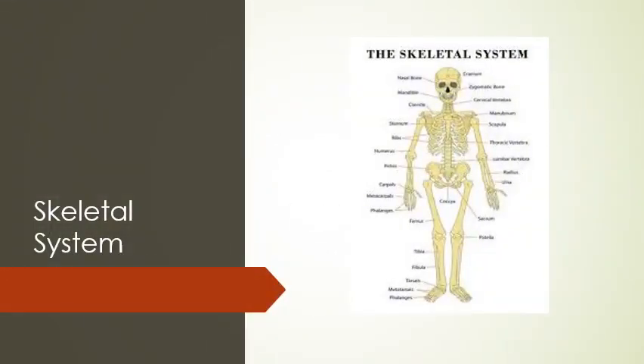Here's a picture of the skeletal system and all the different bones that make up the framework of your body.